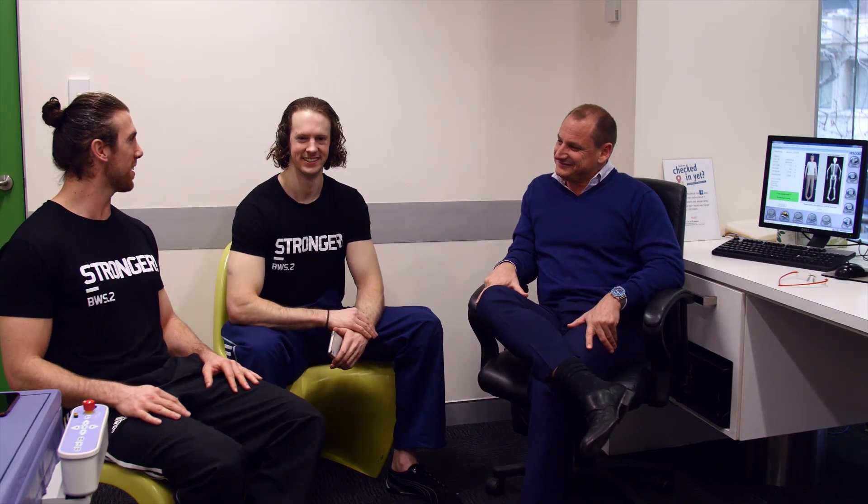Lachlan and I are obviously getting the scan. As we said, we want to see what progress we make in terms of putting on muscle mass and losing fat over this program. Is that the main reason why people get a DEXA scan? That's exactly it — it's all about measuring and managing. You want to make sure what you're doing is working.